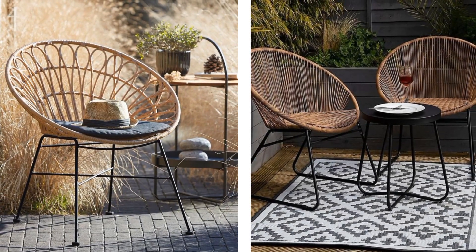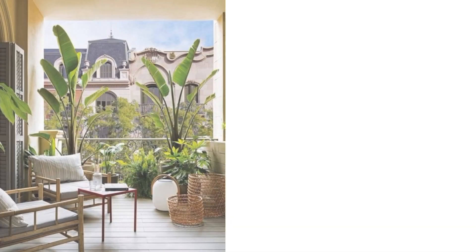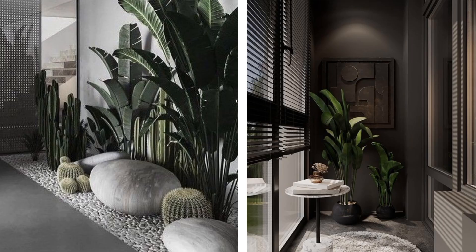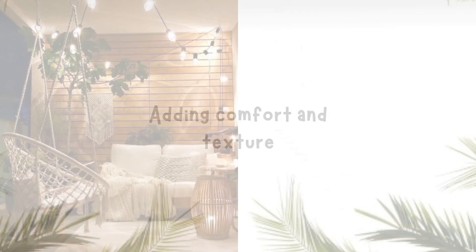Green up the space! Plants bring life, color, and a touch of nature to any balcony. Select plants that thrive in your climate and align with your chosen theme.